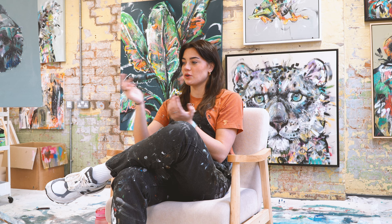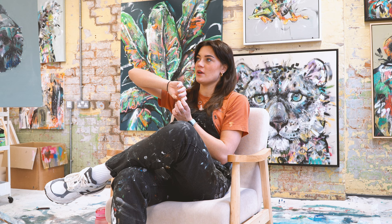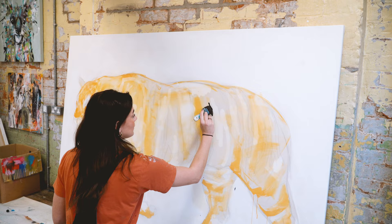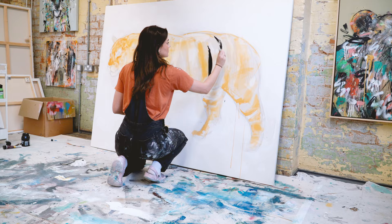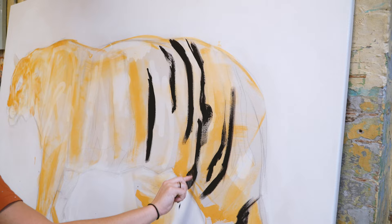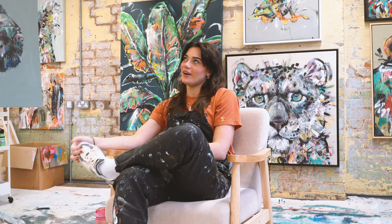I kind of realized we live in a world that is very out of touch with nature at the minute, and I think that's the direction we're going in as well, which is a little bit scary for me. So I guess the reason why I paint animals is not only because I love them and have a passion for them — I think they are some of the most beautiful creations in the world — but I also want to highlight the importance of appreciating wildlife and our natural world.